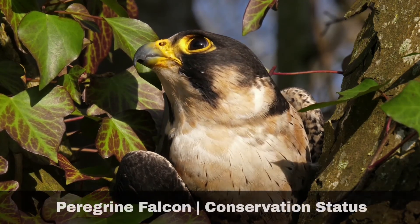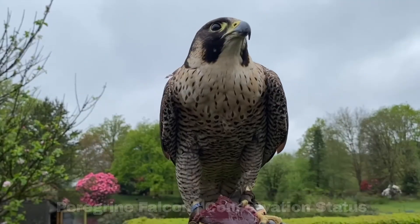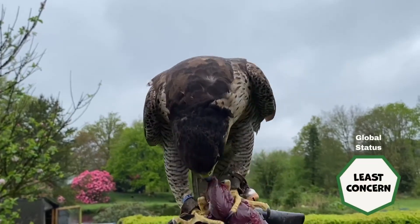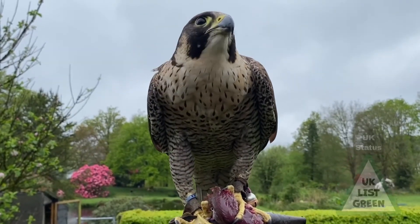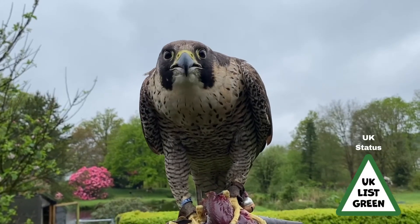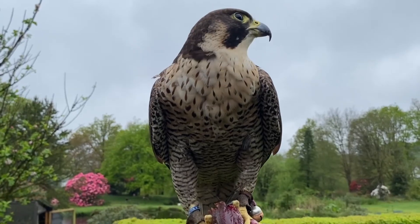The species was significantly impacted up to the 1960s due to the use of pesticides in their food chain, as well as persecution. They now benefit from legal protection and numbers have since increased, with the exception of upland areas where numbers have declined due to illegal persecution.